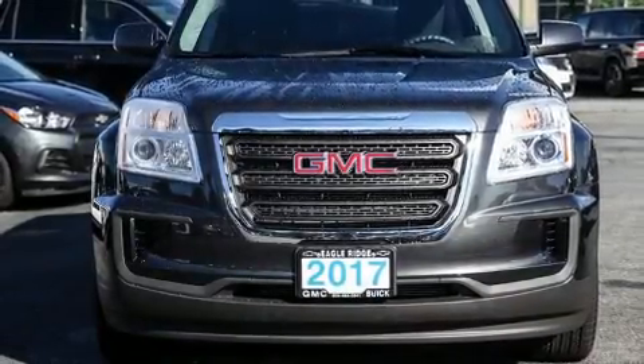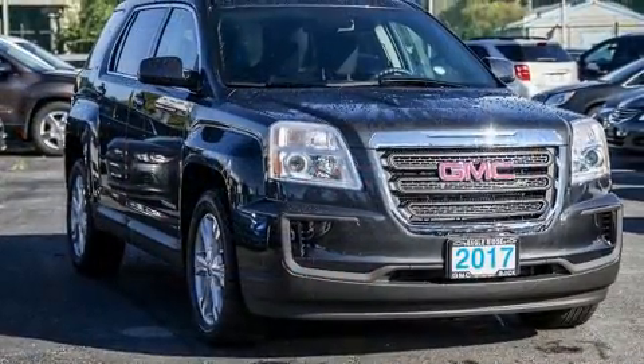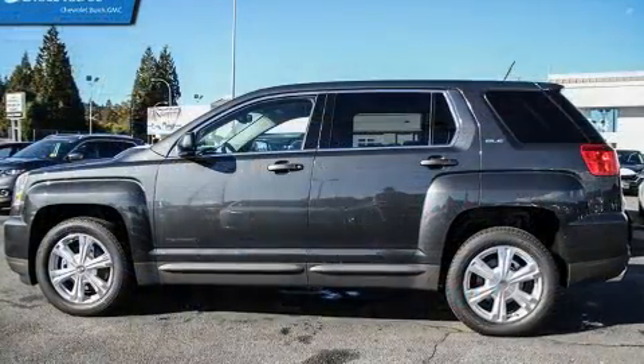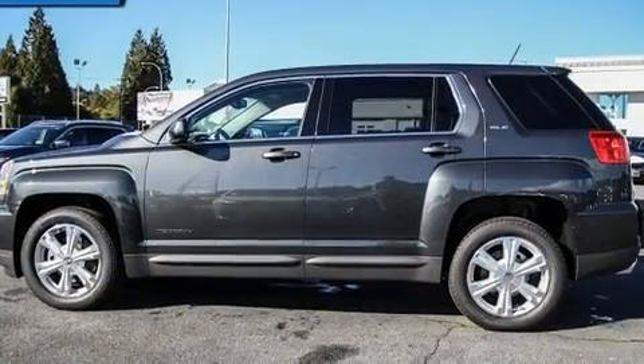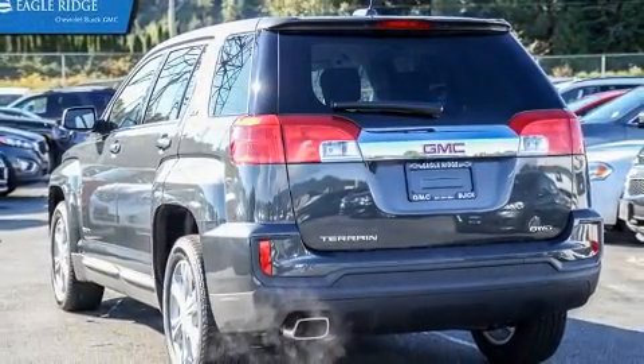Step into the 2017 GMC Terrain. Under the hood you'll find a four-cylinder engine with more than 170 horsepower. For added security, dynamic stability control supplements the drivetrain. All-wheel drive maintains traction at all four corners.